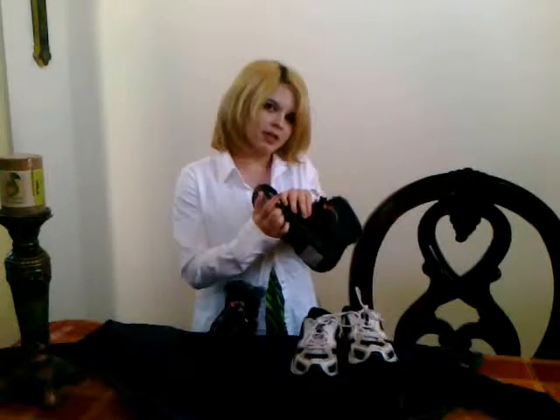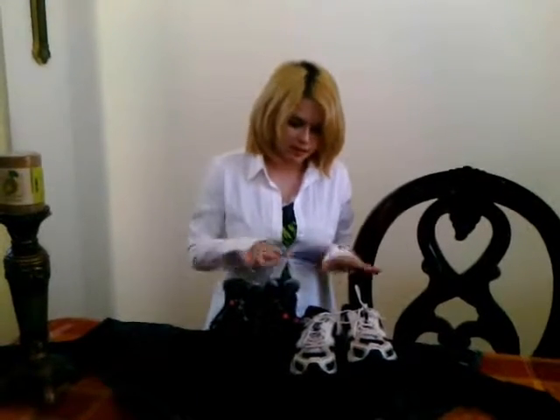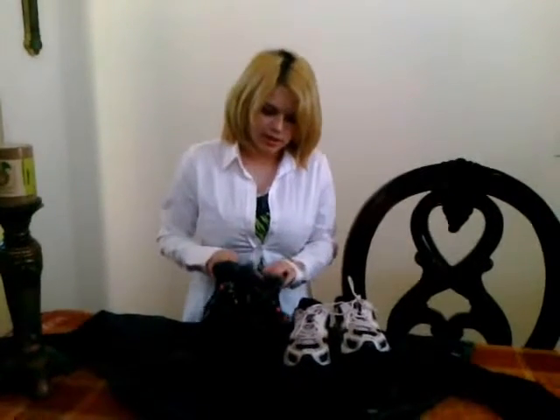These shoes come in two different types and two different colors, which are white and black. And they're very useful for people who like to travel or go hiking or camping. And they're available in a retail store near you.